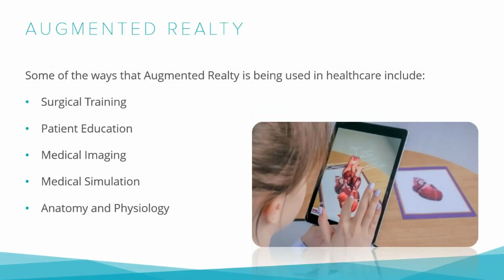Augmented Reality, or AR, is a technology that overlays digital information onto the real world. In healthcare, AR has the potential to revolutionize how we diagnose, treat, and communicate with patients. For diagnosis, imagine a patient coming into the emergency room with a mysterious rash. With AR, a doctor can use their smartphone or tablet to scan the affected area and instantly overlay digital images of similar rashes for comparison, helping make more accurate diagnoses. AR can also guide surgeons during complex procedures by overlaying digital images of the patient's anatomy onto the surgical field, leading to shorter recovery times and fewer complications.